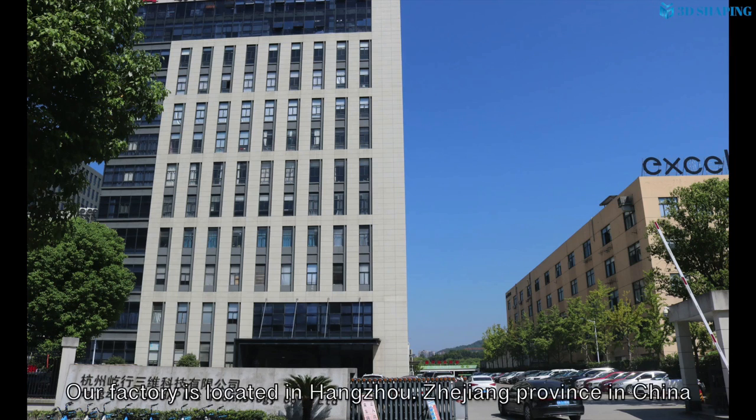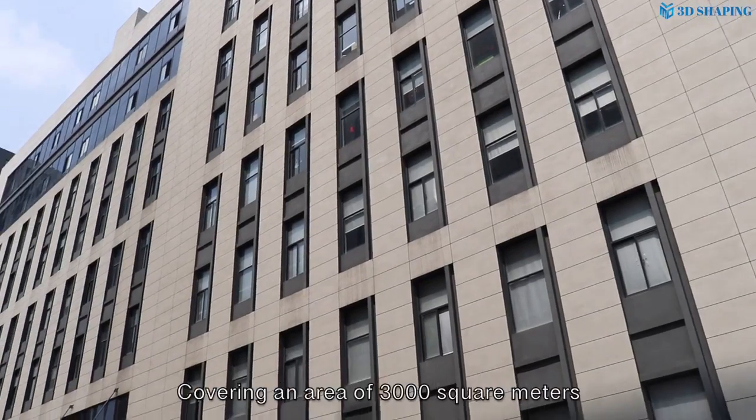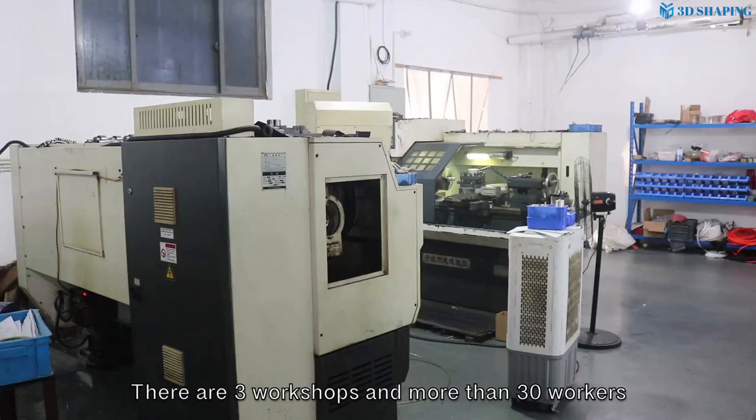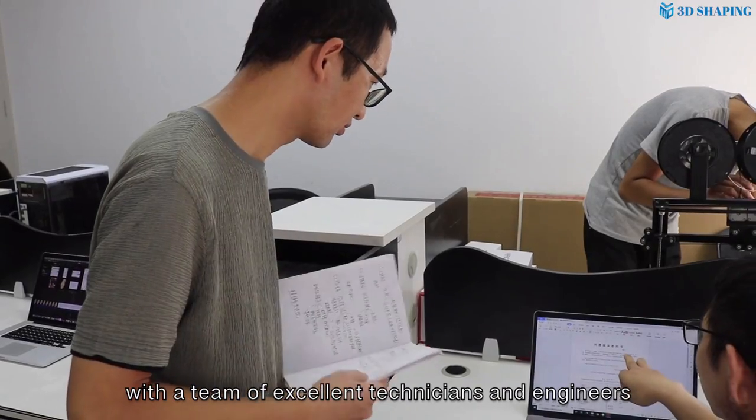Our factory is located in Hangzhou, Zhejiang Province in China, covering an area of 3,000 square meters. There are three workshops and more than 30 workers, with a team of excellent technicians and engineers.